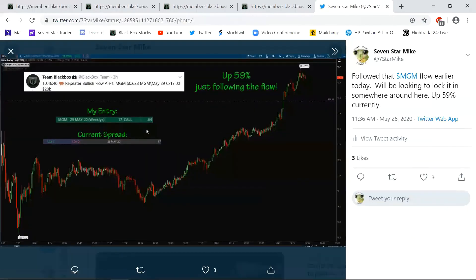This was MGM — I actually followed into this one. I got in at 64 cents. It was $1.02 at the point where I took the screenshot — that was up 59%. It went on to run even further than that.